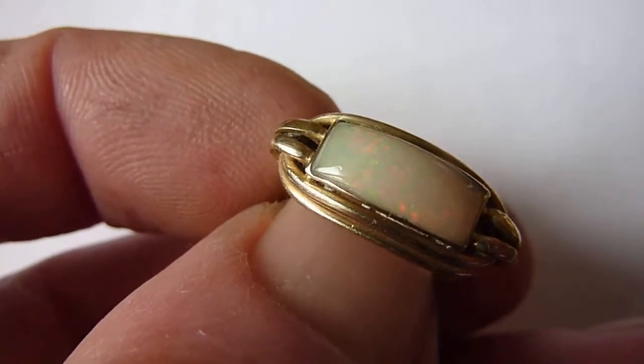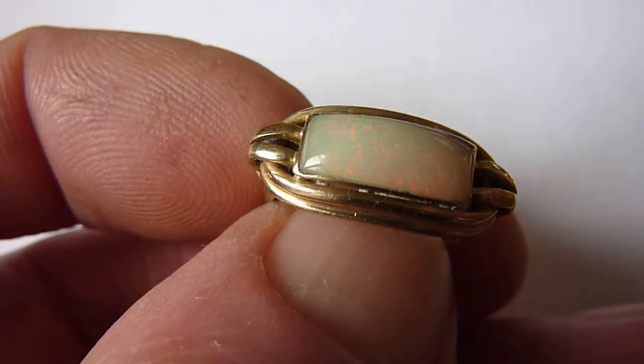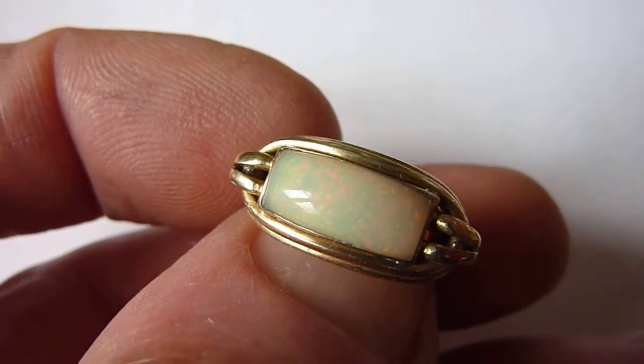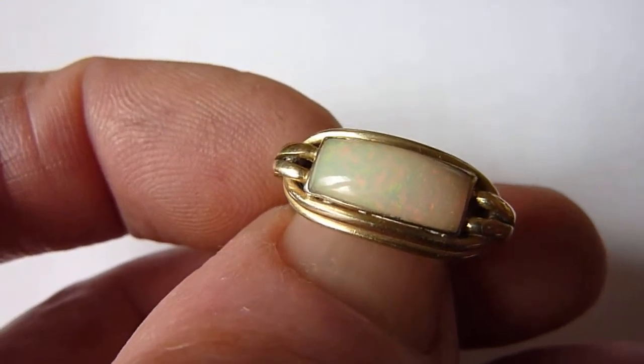This is a natural Ethiopian Wellow Opal of about 1.5 carats, and as you can see it has a greeny-grey background colour with flashes of predominantly pink and green, with some yellow and orange mixed in.